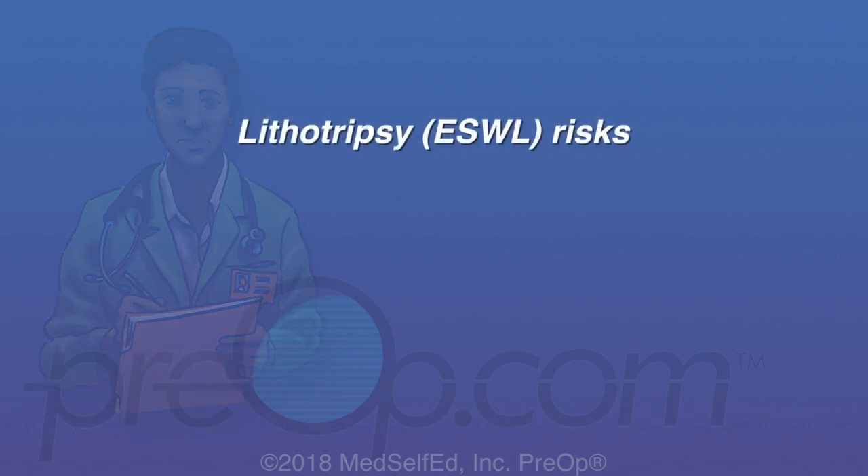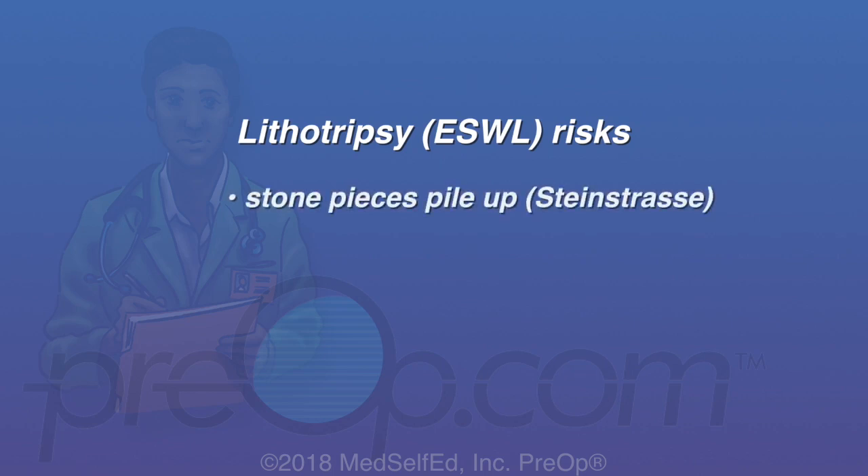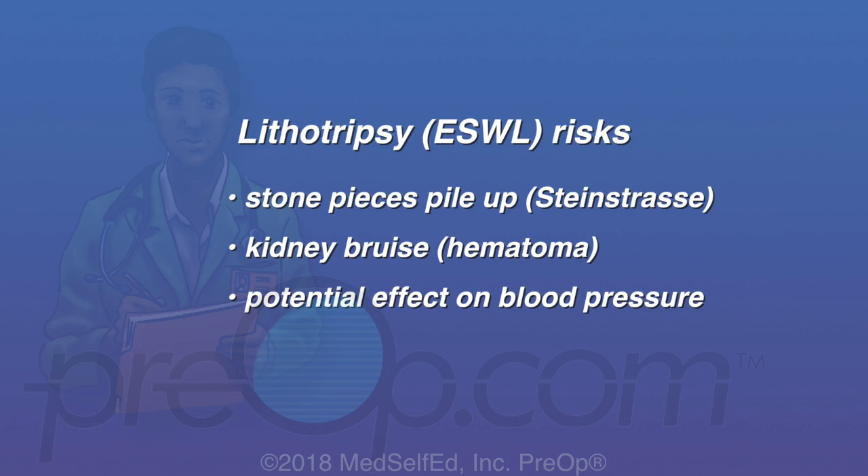The least invasive procedure, lithotripsy, has risks that include tiny stone pieces piling up in the ureter that can require another procedure to treat. Rarely, a large bruise on the kidney can form. And very rarely, an increase in blood pressure has been seen in some patients after many lithotripsy procedures. There appears to be no significant effect on diabetes, although this was a concern years ago.